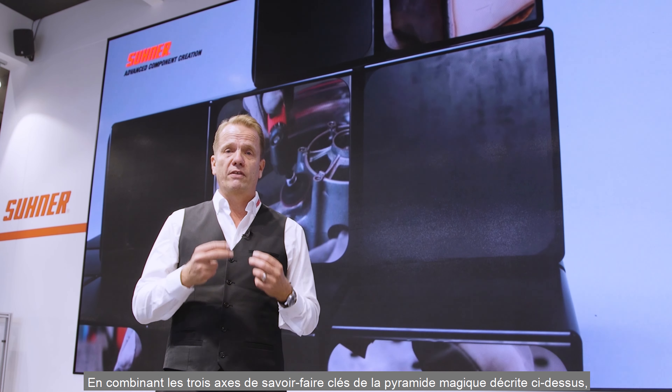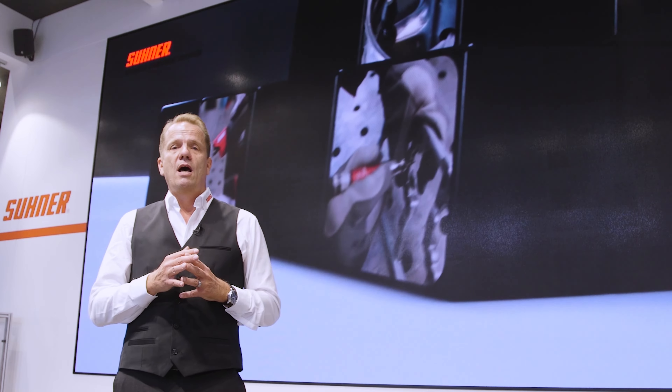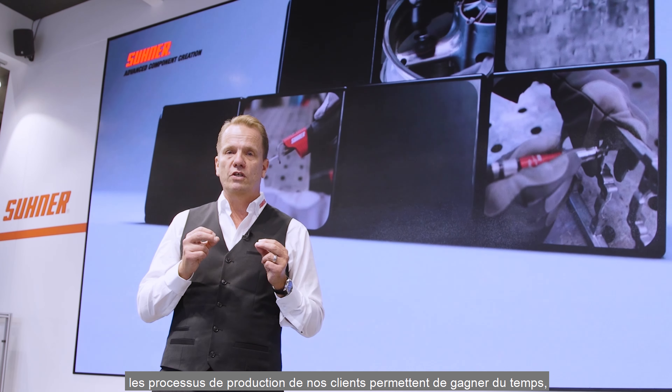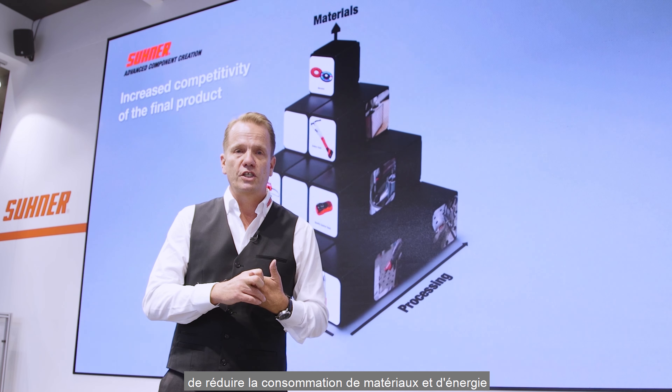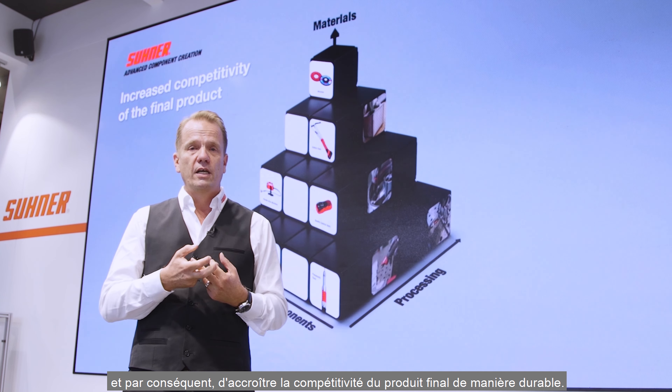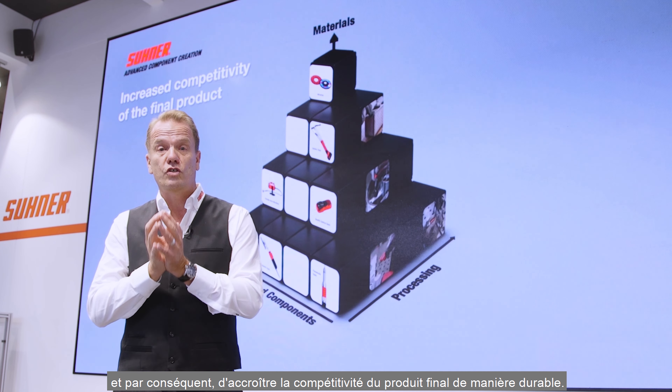By the combination of the three described key know-how axes of the magic pyramid, our customers' production processes are time-saving with reduced material and energy usage, and consequentially will increase the competitivity of the final product in a sustainable way.